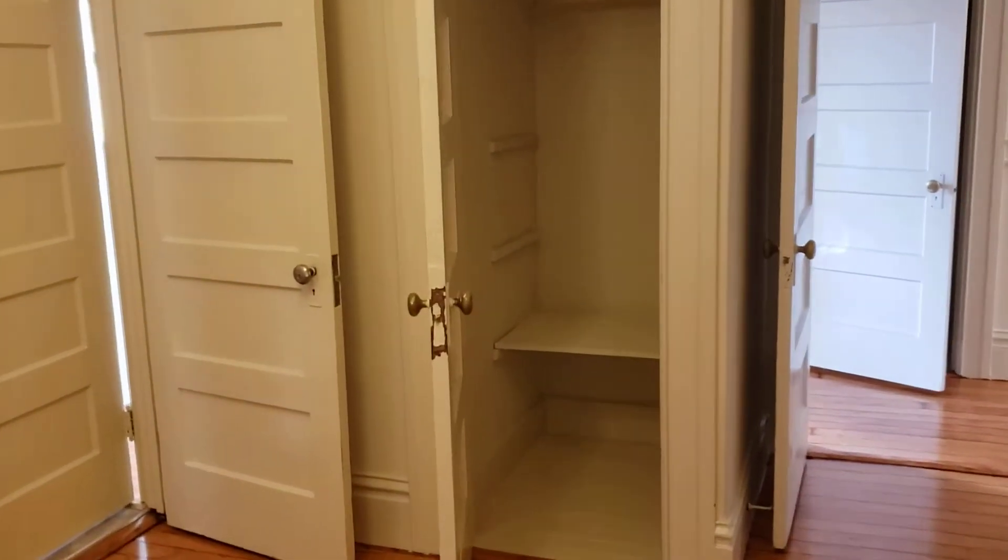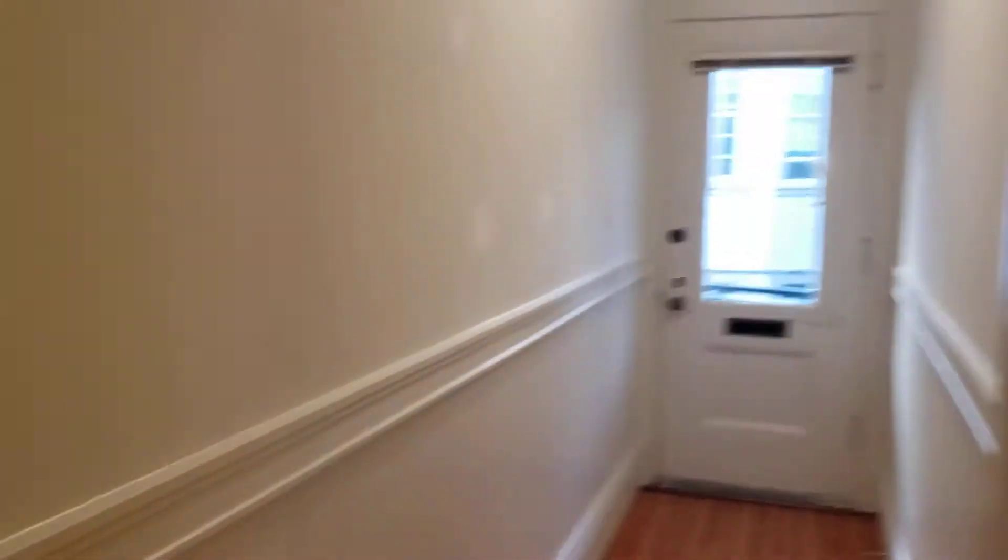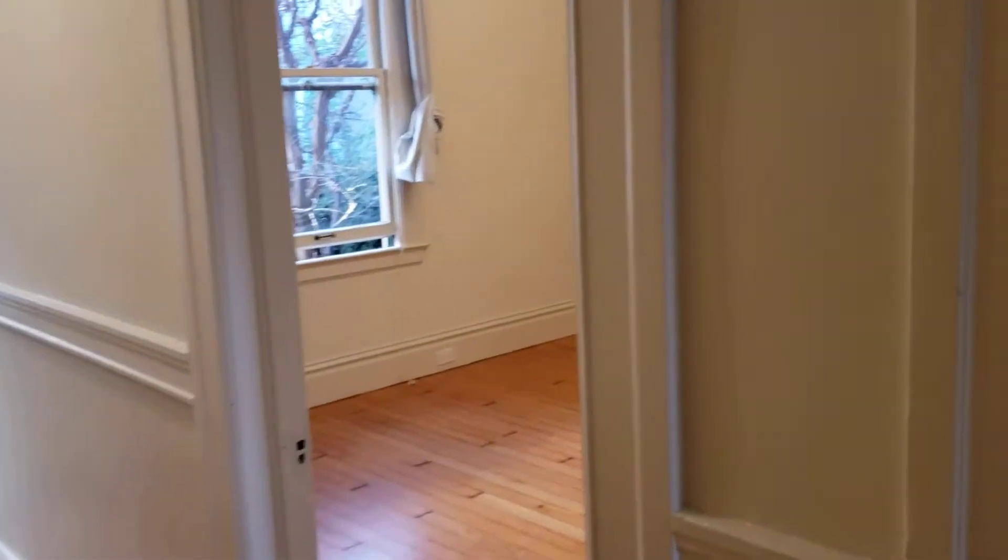That's the entrance to the bathroom. There's a deep closet — this is the hallway closet, so that's where we entered from. It goes all the way back, so it's a very large, deep closet. Lots of storage.